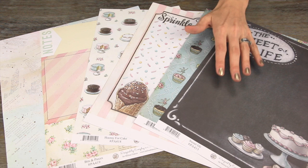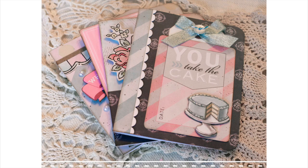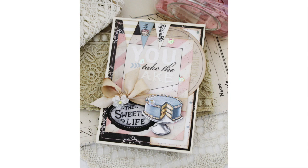This is the newest collection from Melissa Francis, and it's designed by the duo Jenny and Erin from Every Day is a Holiday. They're famous bloggers, authors, and artists.